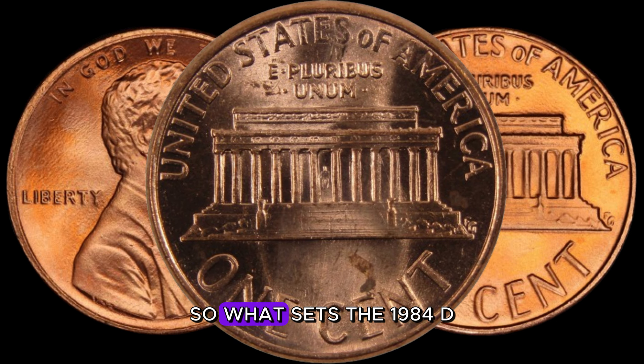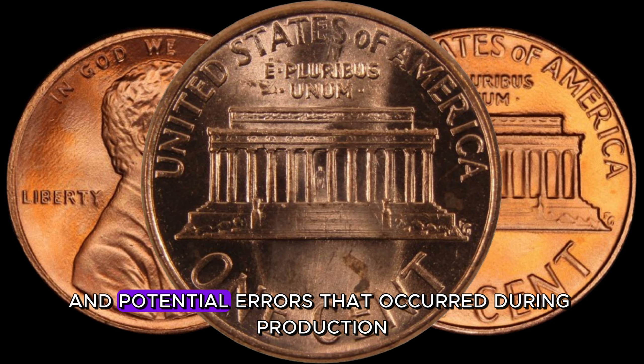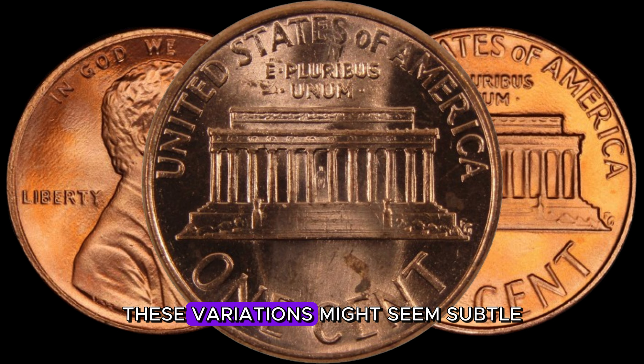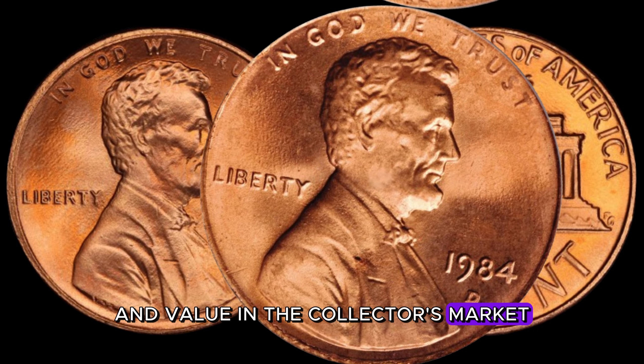Some collectors are on the lookout for 1984 D-Lincoln pennies with double dies, die cracks, or other unique characteristics that make them one of a kind. These variations might seem subtle, but they can make a world of difference when it comes to determining the coin's rarity and value in the collector's market.